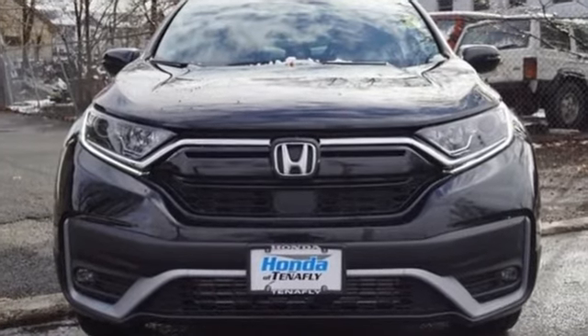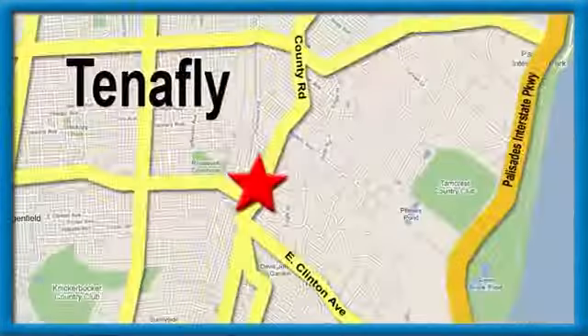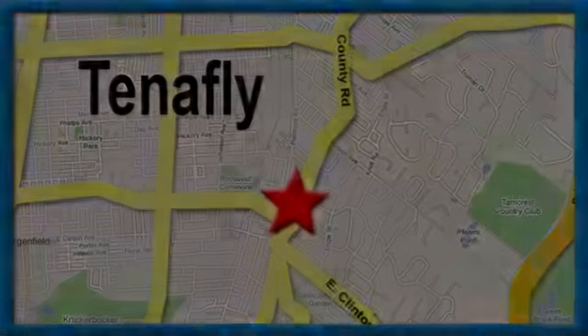Hurry in today for a test drive. Welcome to your comfort zone. Honda of Tenafly. We're conveniently located minutes away from Route 4, Route 9W, and the Palisades Interstate Parkway.